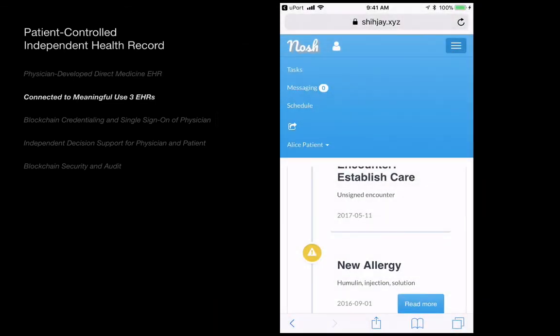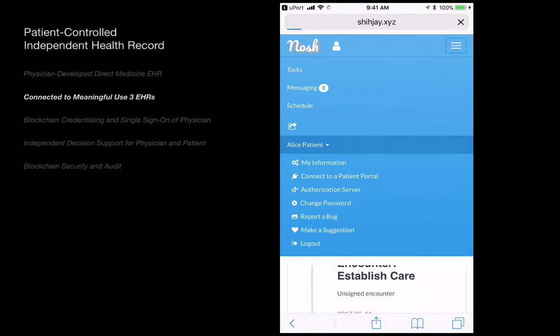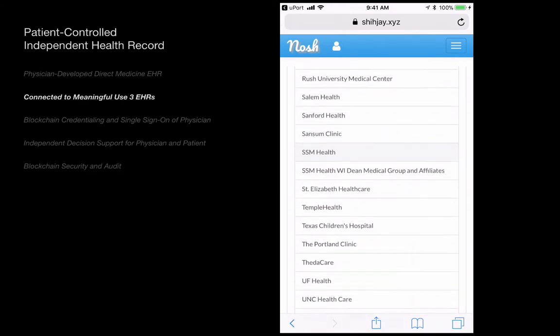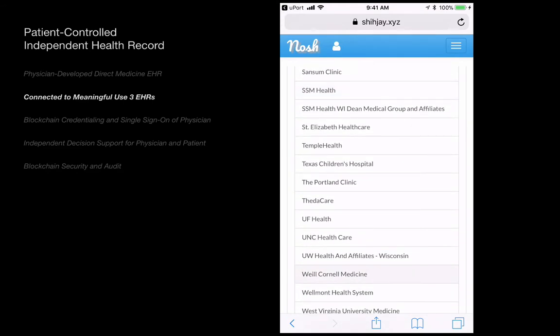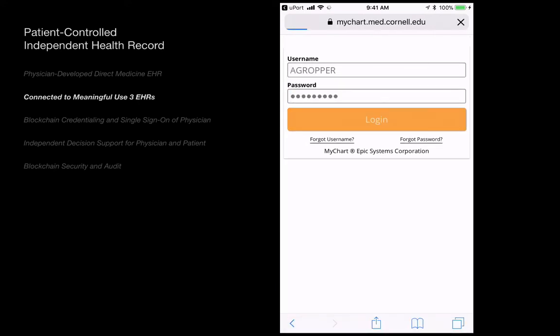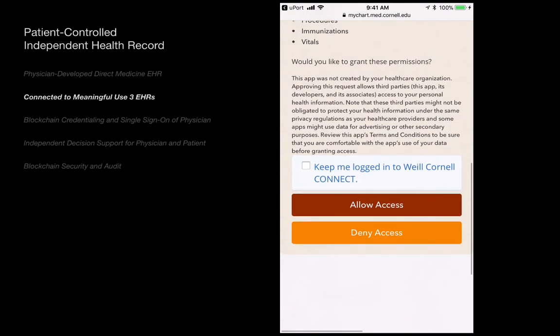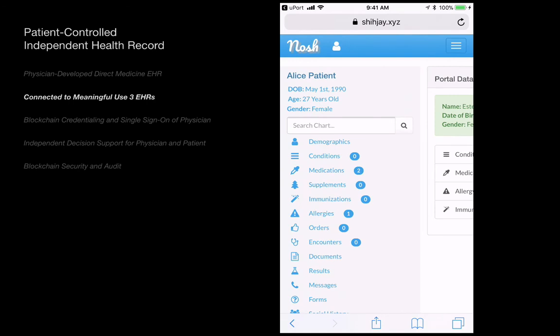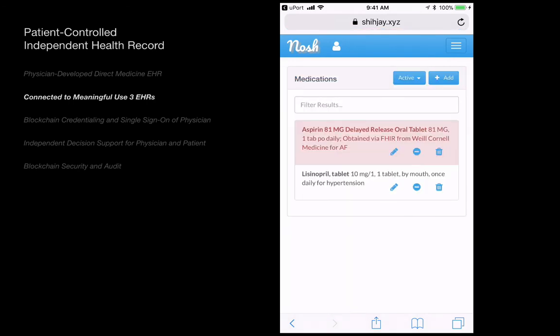A patient can connect her independent EHR directly to a meaningful use patient portal to create a longitudinal health record. As of October, 37 EPIC hospitals are already live. The patient uses the same ID and password as for the portal. Here, she has reviewed the four kinds of available items and decided to add one of the medications to her current medications list.